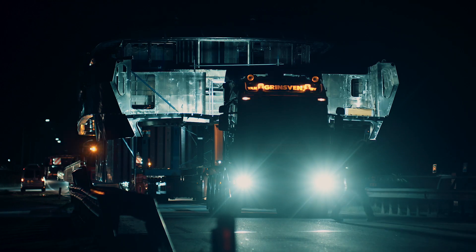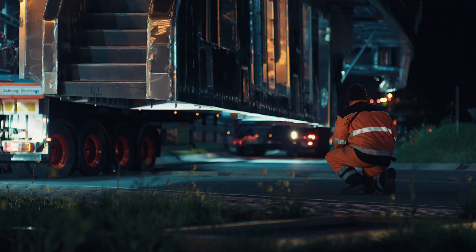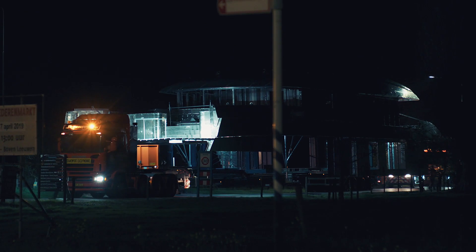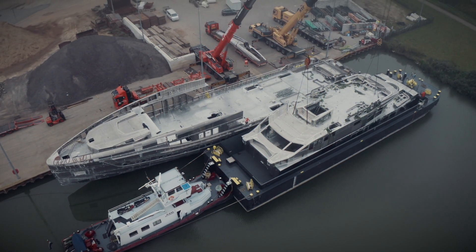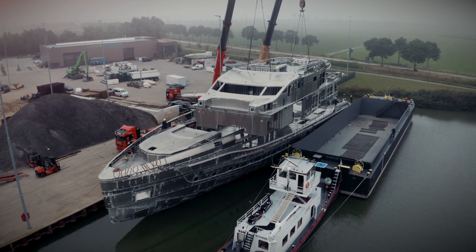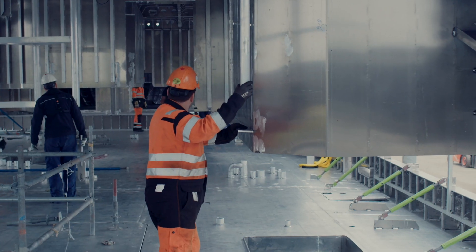The following day, the 28-ton superstructure arrived by extra-wide truck. Because of its width, parts of the bulwarks had to be removed for the journey by road. Working to tolerances measured in millimeters, the superstructure was then slowly lowered onto the hull and secured.